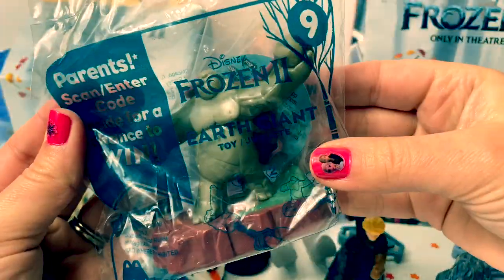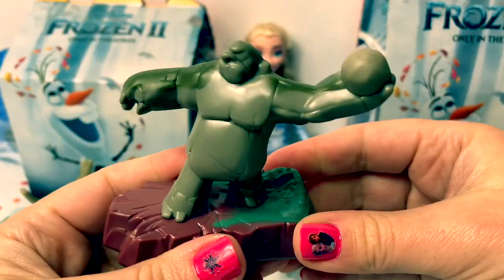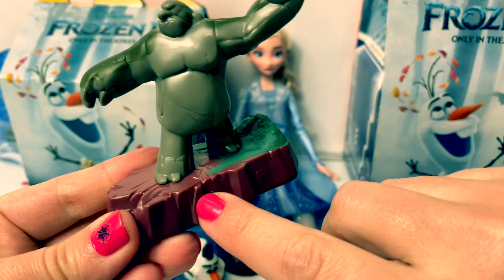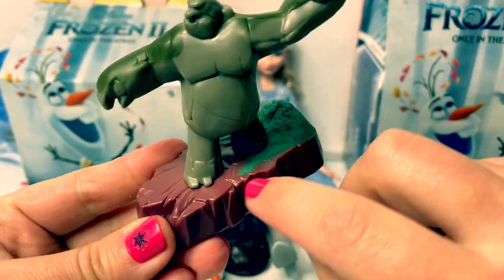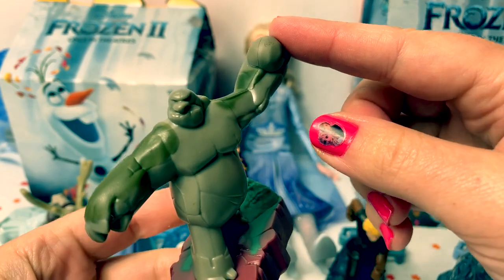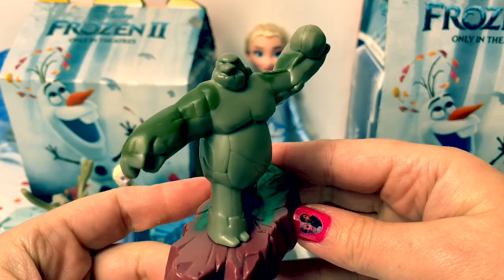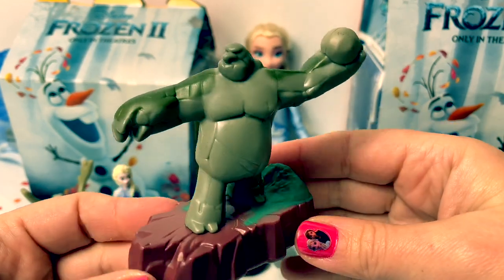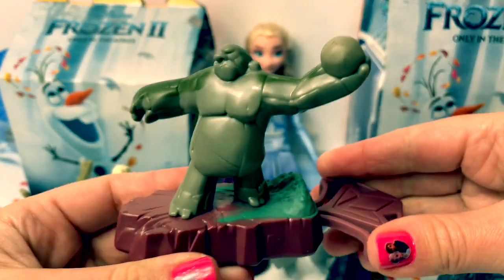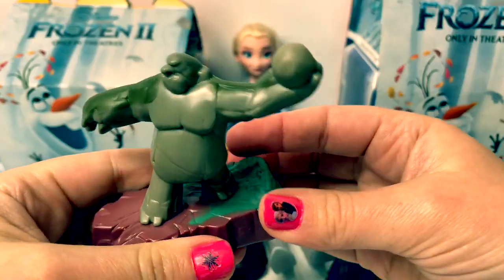Number nine is the Earth Giant. He is standing on a mountain — little green and a dark red — and he's throwing a rock. This is a really cool looking toy, so awesome. His piece is a dark red. Let's see how fast he can go.